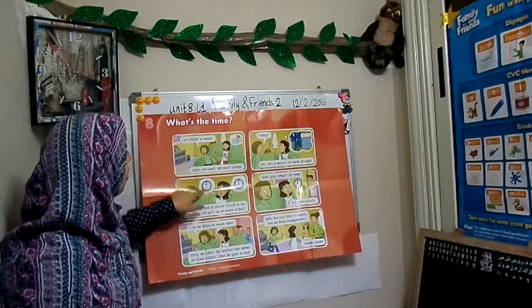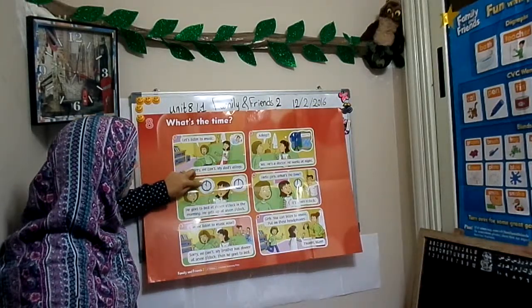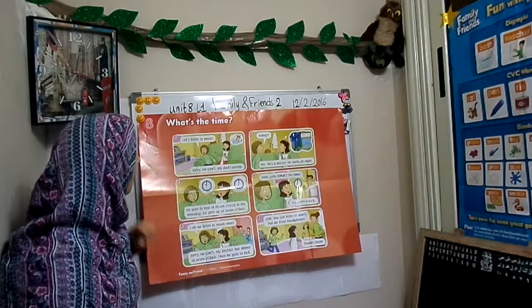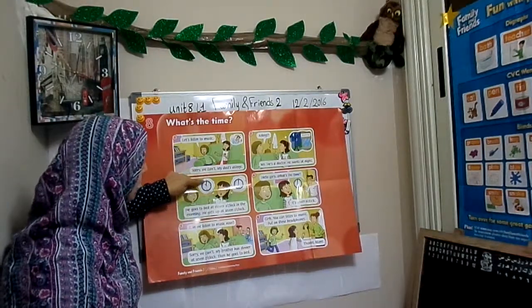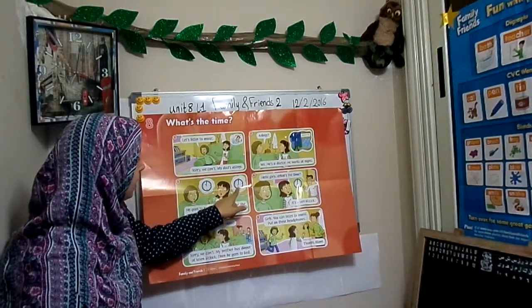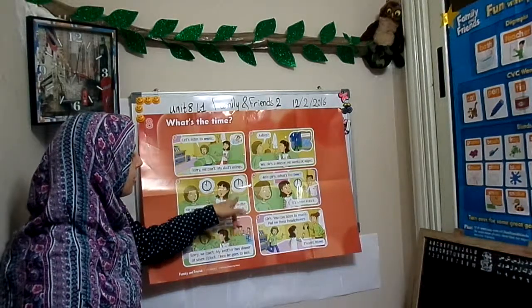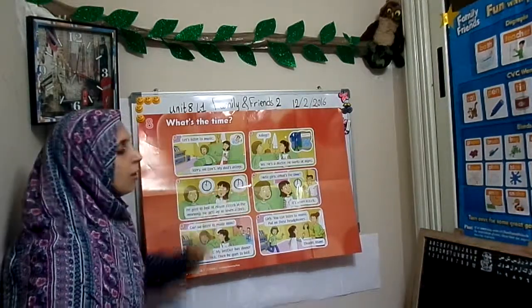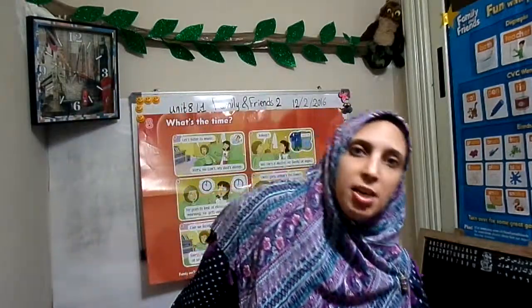What time is it in the picture? The short hand is on 11, the long hand is on 12, so it is 11 o'clock. Now look at this clock — the short hand is pointing to seven and the long hand to 12, so what's the time? It's seven o'clock. Let's say the story of how to tell time.